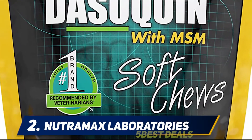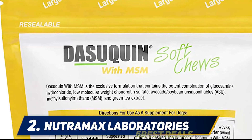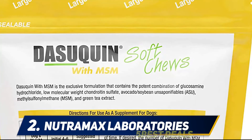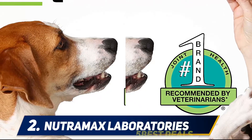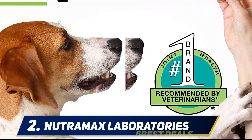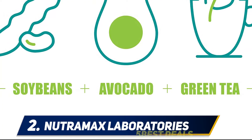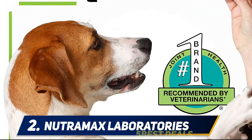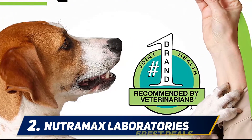Coming in at number 2: Nutrimax Laboratories. These Dasequin chews come in a smaller quantity and are perfect for those dogs that are showing less severe signs of pain and may not need to take the treats for a long time, especially as you should give two a day while they are in pain, and then one a day to keep the pain at bay. These supplements promote maximum joint health with MSM and are often recommended by veterinarians. Designed for large dogs over 60 pounds, they are very easy to administer in the form of a soft chew.